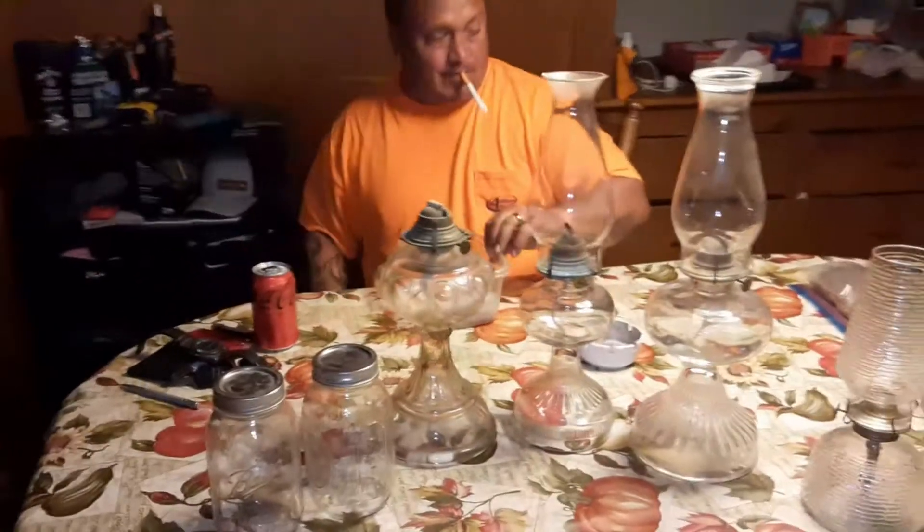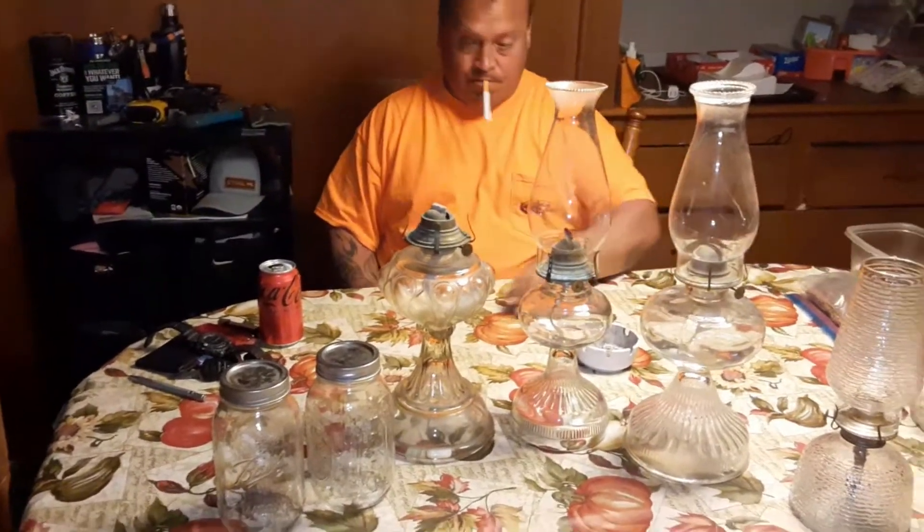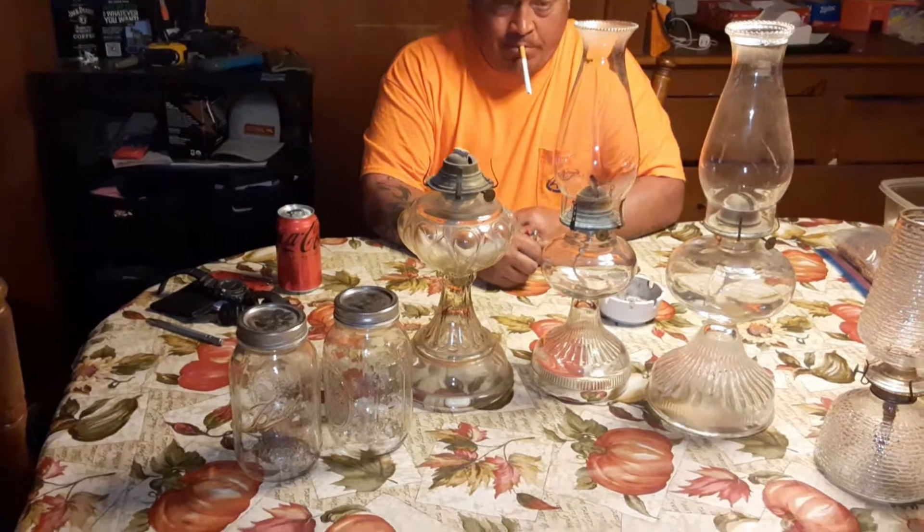Hit up your yard sales, guys, because you never know what you're going to find.